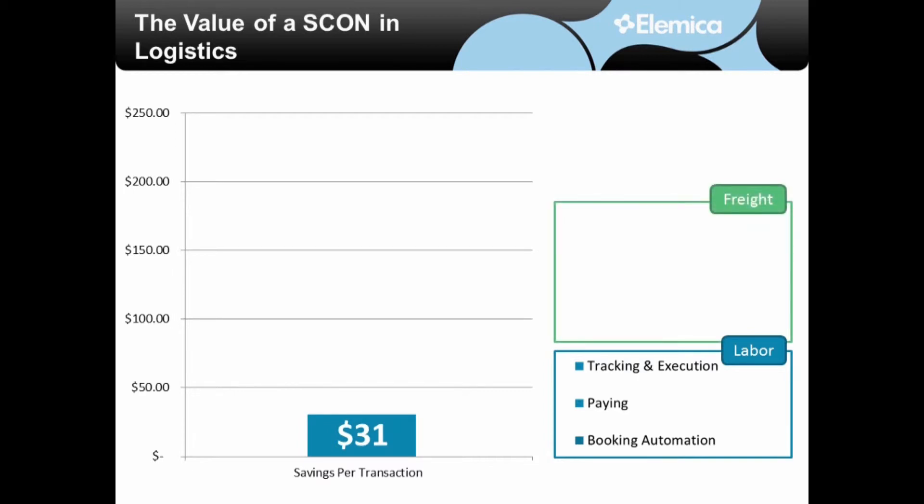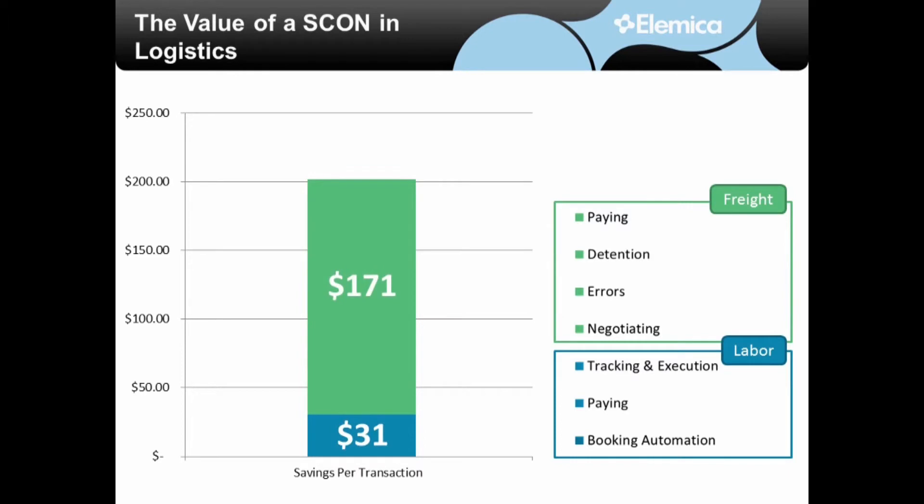Freight costs represent the largest portion of logistics cost, and therefore the largest opportunity for savings. We have found that there are many opportunities in the negotiation process, and that you can also quantify things such as eliminating errors that cause canceled and missed shipments, and by increasing control over the accessorial costs. Through those improvements, we estimate that you can save $171 per shipment.